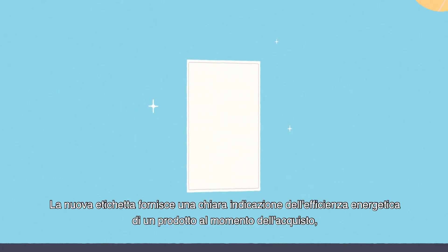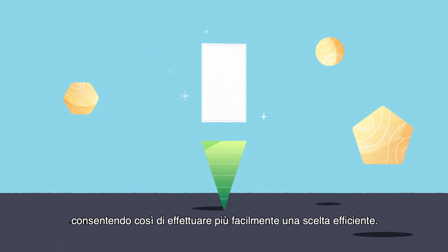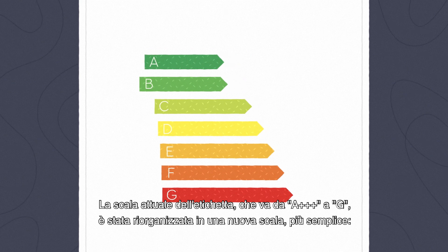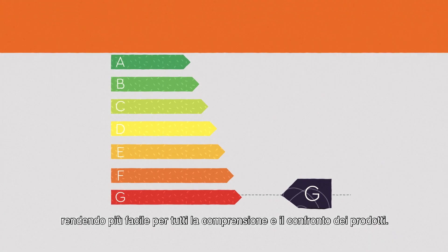The EU energy label is changing. The new label provides a clear indication of the energy efficiency of a product at the time of purchase, thereby making energy-efficient choices easier. The current scale, going from A triple plus to G, is being rearranged into a new simpler scale from A (most efficient) to G (least efficient), making it easier for everyone to understand and compare products.